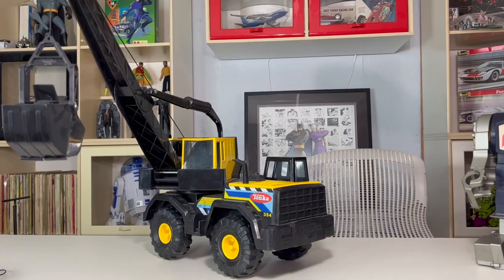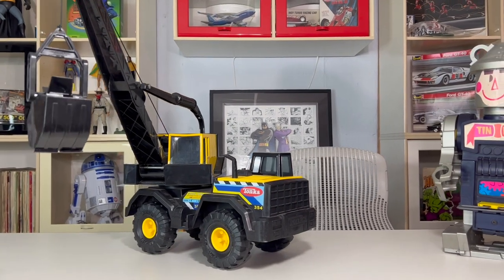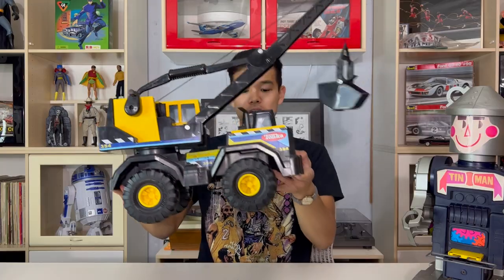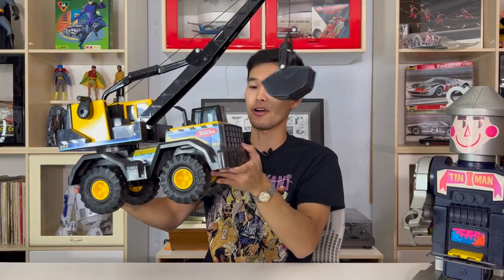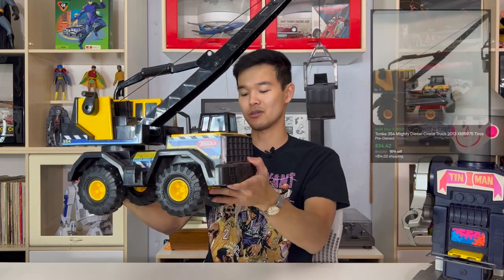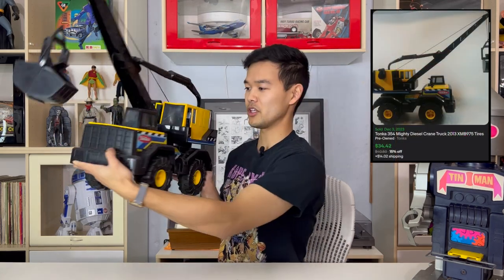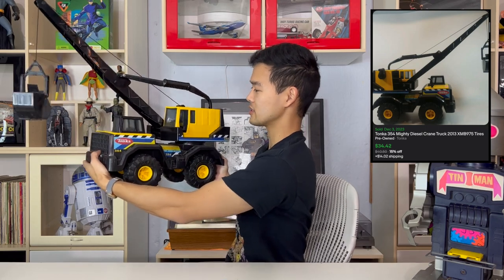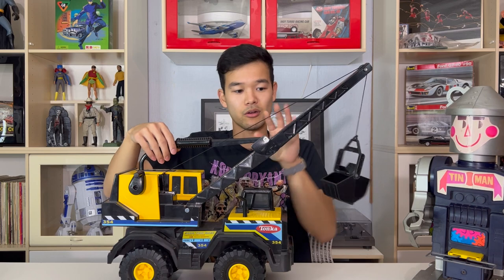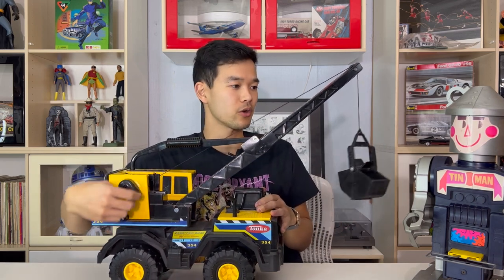Up next is a 2013 Tonka — this is the 354, the Mighty Diesel Crane Truck. Older Tonkas go for great money especially if they are this size. This one's a 2013 so it's not old, but it's in really good condition and it went for $34. It has a handle to control the up and down of the crane arm and then a crank to control the crane itself.